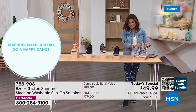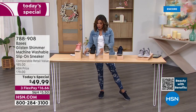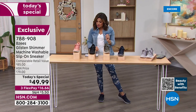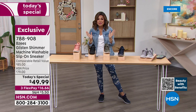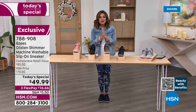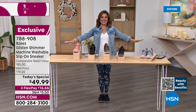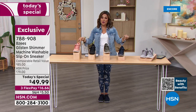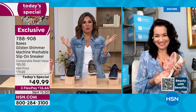You can throw them right into the washing machine. Sizing: I am absolutely true to size. It's size 6 through 11 with half sizes in medium and wide width. Our value is incredible — this is an $85 retail value; for the next 24 hours, $49.99. With flex pay, just $16 and change.